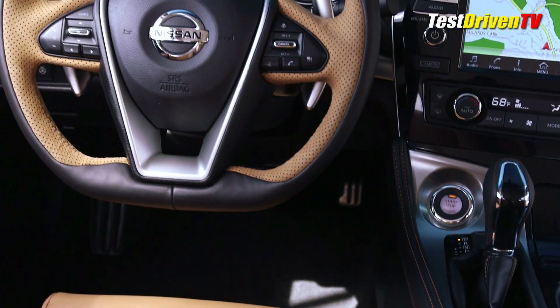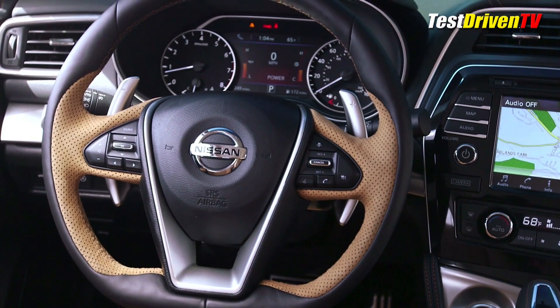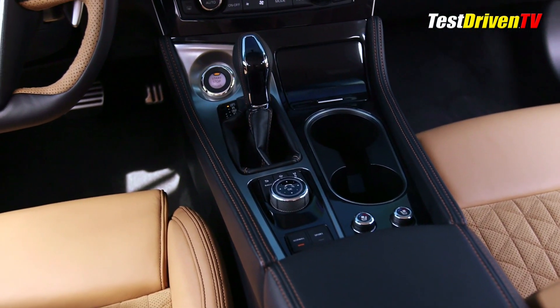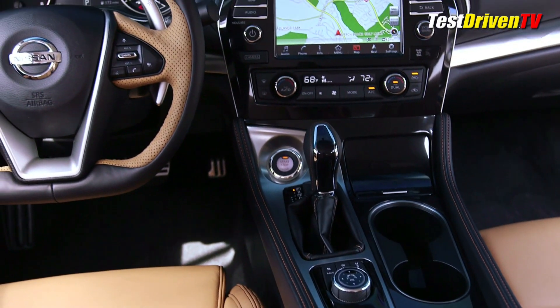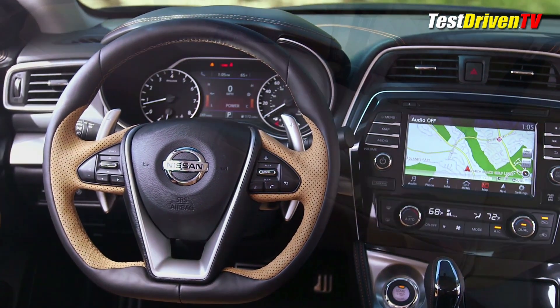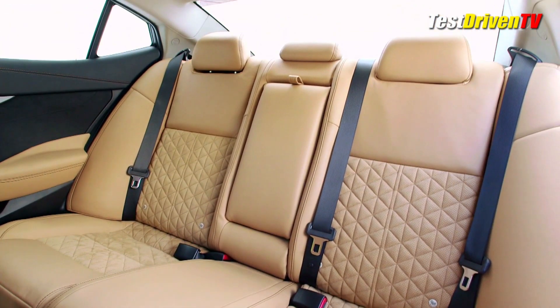Its center stack gets Nissan's latest generation 8-inch touchscreen infotainment system with standard Nissan Connect, Navigation, Sirius XM Suite, Google Online, and several other services. A 7-inch display in the instrument cluster works in tandem with the touchscreen to provide information to the driver.